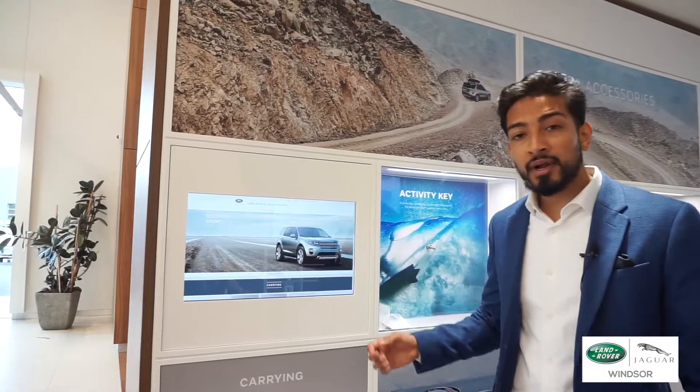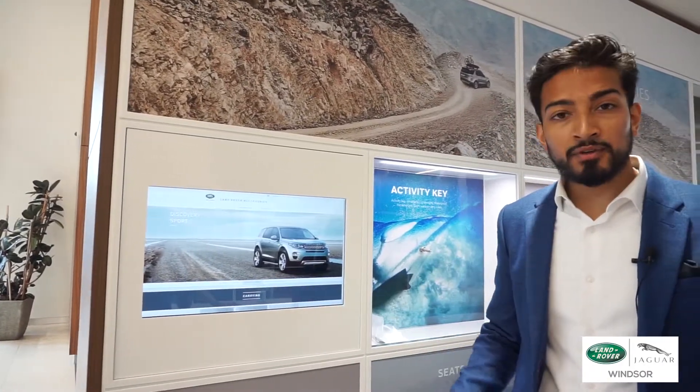Accessories can also be ordered from our interactive touchscreen display. Pick your vehicle and away you go.